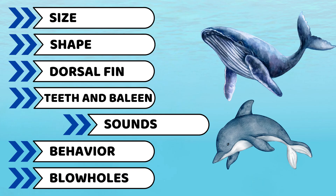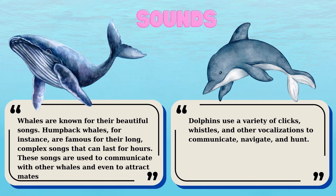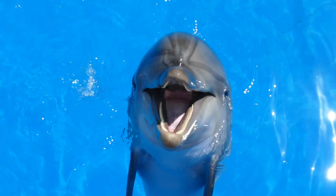Next, it's about their sound. Whales are known for their beautiful songs. Humpback whales, for instance, are famous for their long, complex songs that can last for hours. These songs are used to communicate with other whales and even to attract mates. Dolphins, on the other hand, use a variety of clicks, whistles, and other vocalizations to communicate, navigate, and hunt.